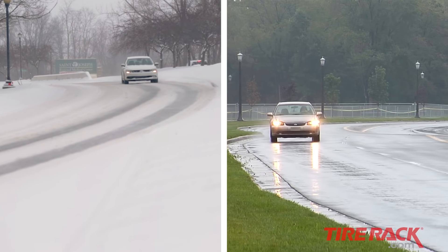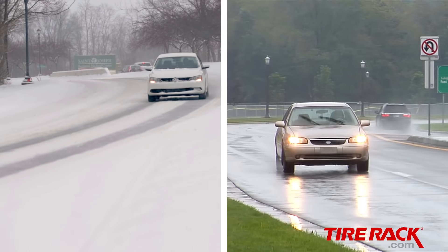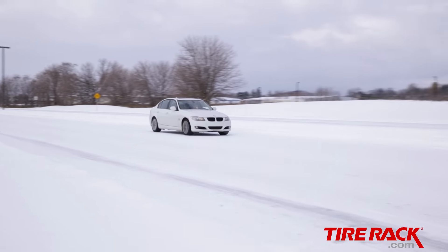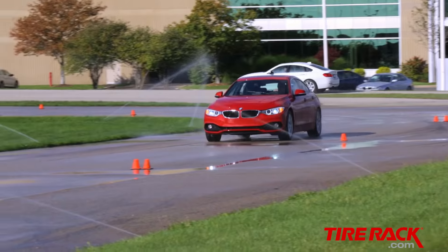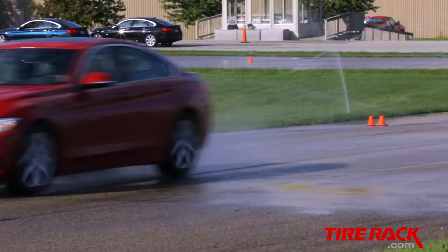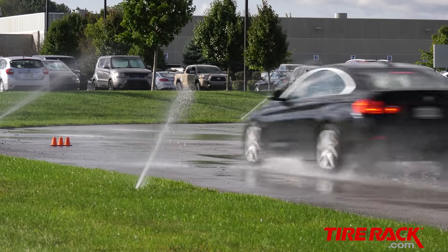Though it may seem counterintuitive, wet traction and snow traction are opposing targets in tire development, as many of the techniques used to improve performance in one discipline have a negative impact on the other. Knowing this, we were very curious to see how the Three Peak Mountain Snowflake branded tires would fare in our wet testing, and we ended up pleasantly surprised.